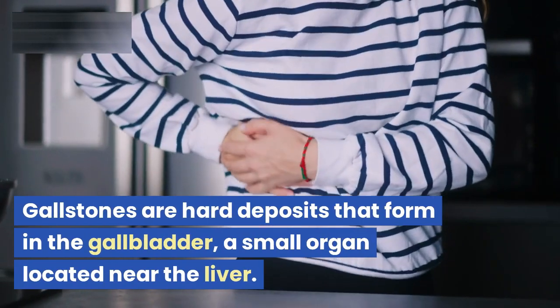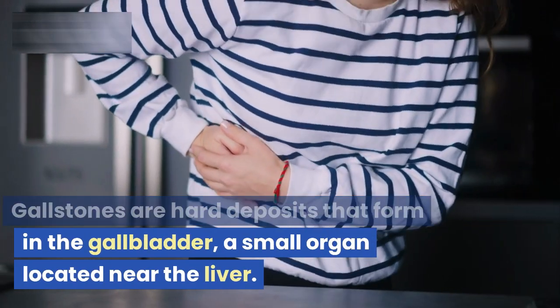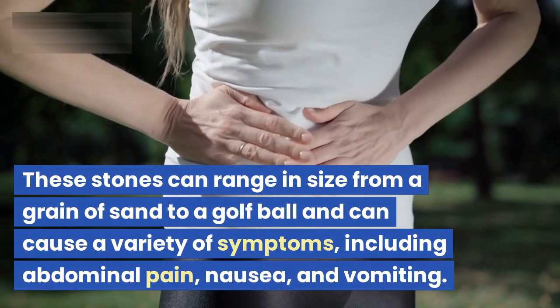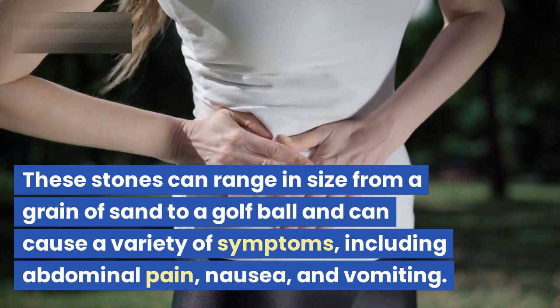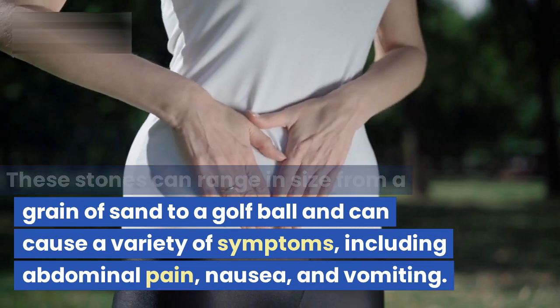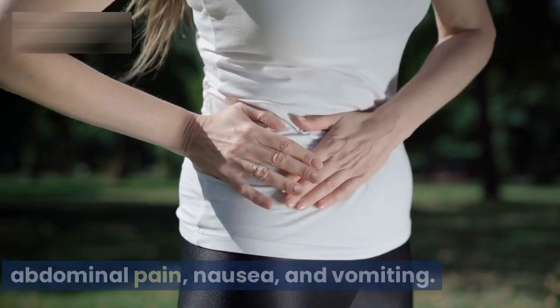Gallstones are hard deposits that form in the gallbladder, a small organ located near the liver. These stones can range in size from a grain of sand to a golf ball and can cause a variety of symptoms, including abdominal pain, nausea, and vomiting.